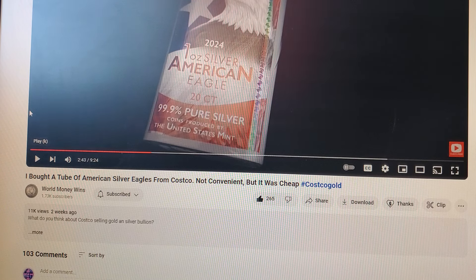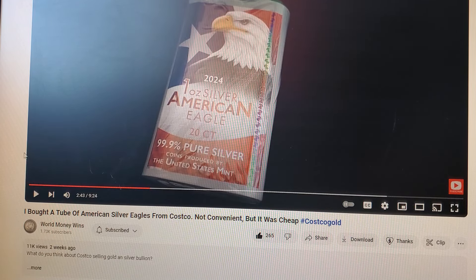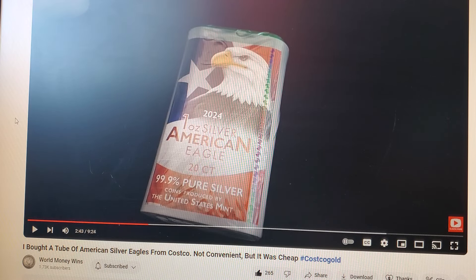A couple weeks ago, World Money Wins — definitely giving them a shoutout — put out a video called 'I Bought a Tube of American Eagles from Costco.' I watched it a day ago and put a comment on it when it came across my recommendation. I noticed the views — pretty good, 11,000. I didn't think much about it, like okay, American Eagles at Costco, so what.